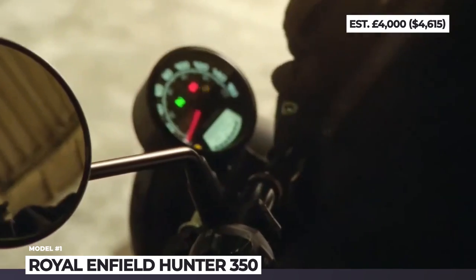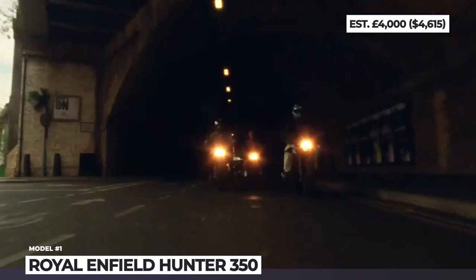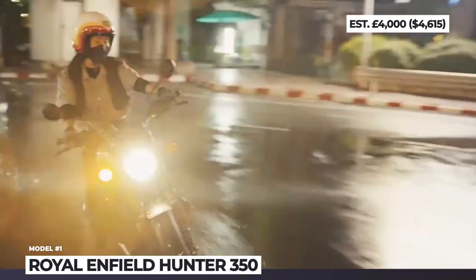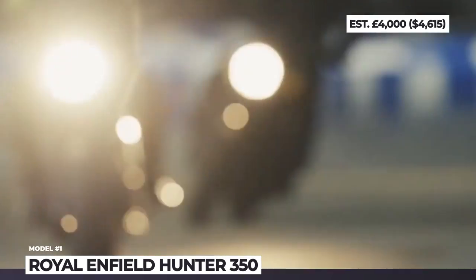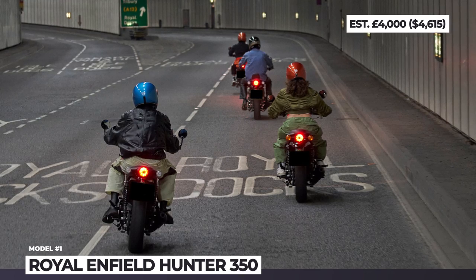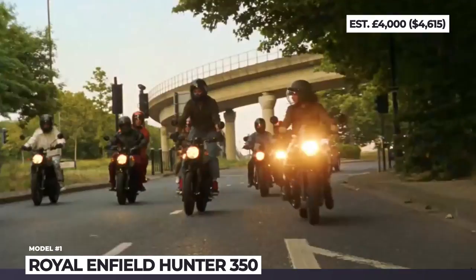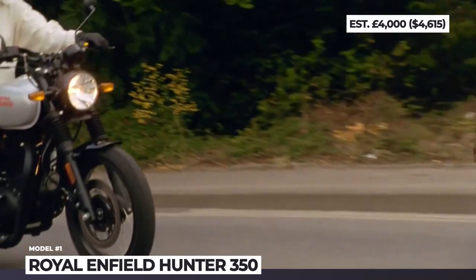There are disc brakes on both ends, though the front builds a more sophisticated setup with a 300mm disc and a two-piston floating caliper. The engine is the familiar 350cc single with air and oil cooling, paired with a 5-speed gearbox. The mill delivers 20.2 horses at 6100 rpm, has a peak torque of 27 Nm, and produces speeds of 115 kmph reachable in fourth gear. The Hunter 350 has no riding modes or electronic assists, but it does come with a digital LCD screen, turn-by-turn Tripper navigation, and dual-channel ABS.